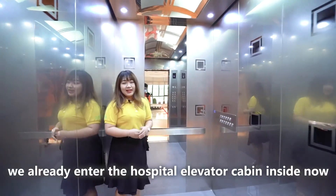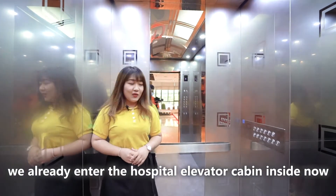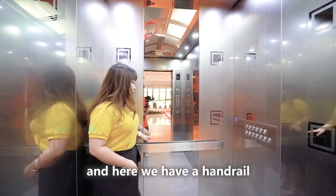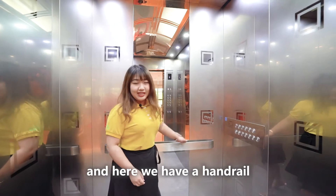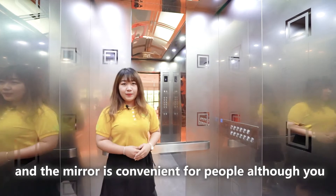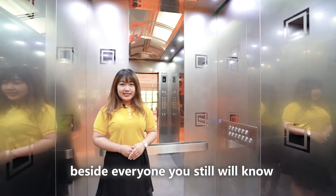Okay, we already entered the Hospital Elevator cabin inside now. This wall we are using, that is the mural tab, and over here we have the handrail. The handrail is very convenient for disabled people, and the mural is convenient for people so that everyone will know when the door is open.